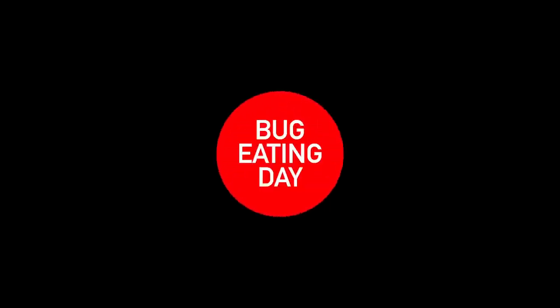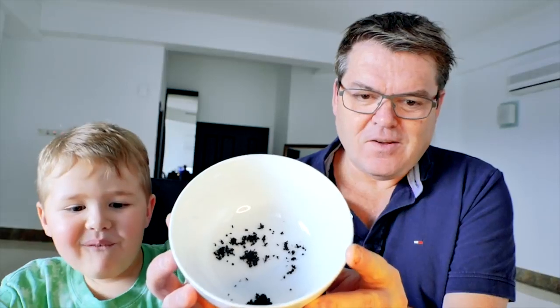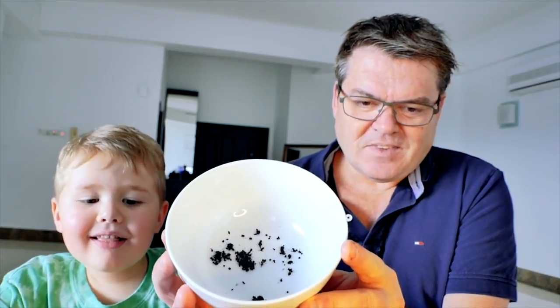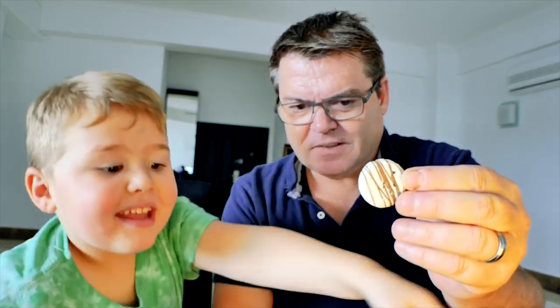Hello and welcome to Apparently Daisy. Today is a special kind of day — what looks like dirt is actually just regular dried ants. We also have some chocolate ants inside delicious chocolate wafers, and a scorpion lollipop.